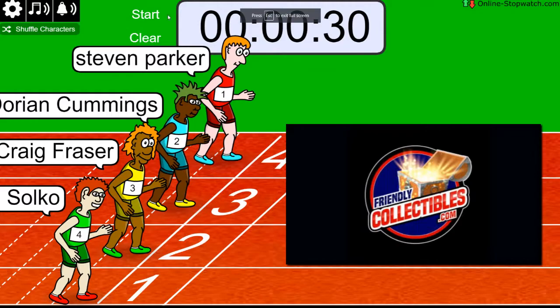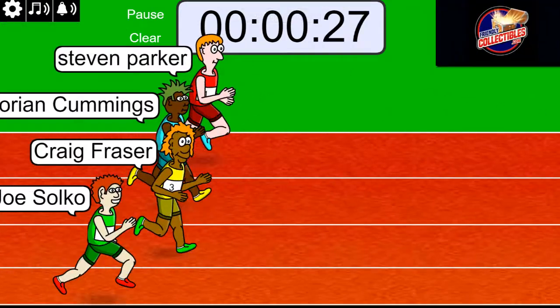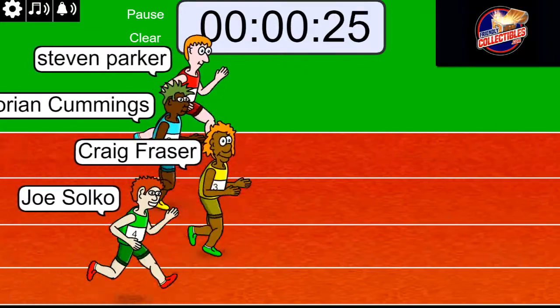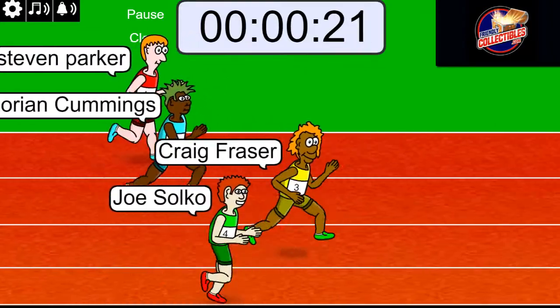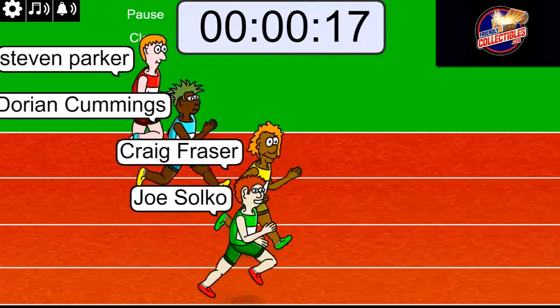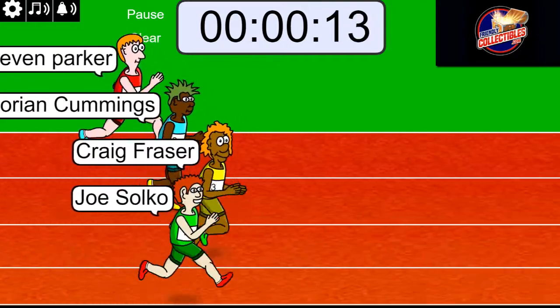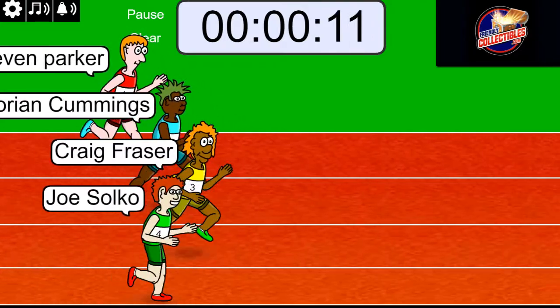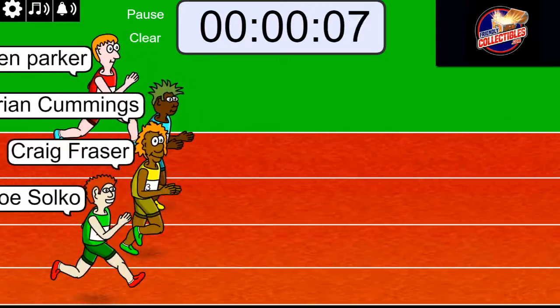On your mark, get set, go. Craig's out front — a long race. 20 seconds in the sprint, so Joe and Craig neck and neck. 10 seconds left in the race — it's anybody's race.